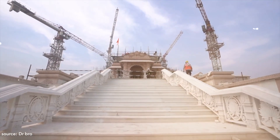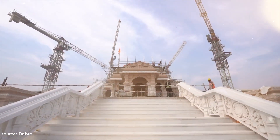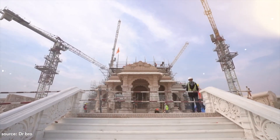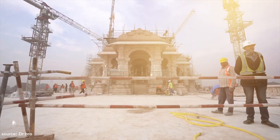The temple is three-storied and each floor is 20 feet tall, with a total of 392 pillars and 44 doors. The main sanctum sanctorum houses the childhood form of Bhagwan Sri Ram, and on the first floor there will be a Sri Ram Darbar.